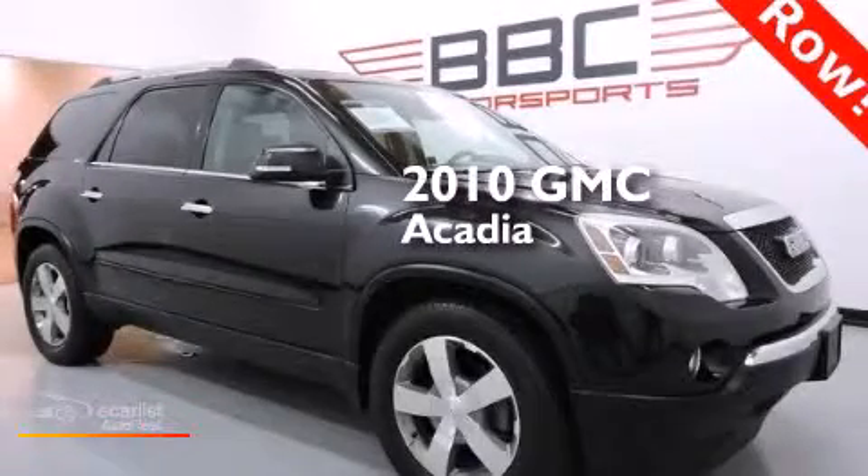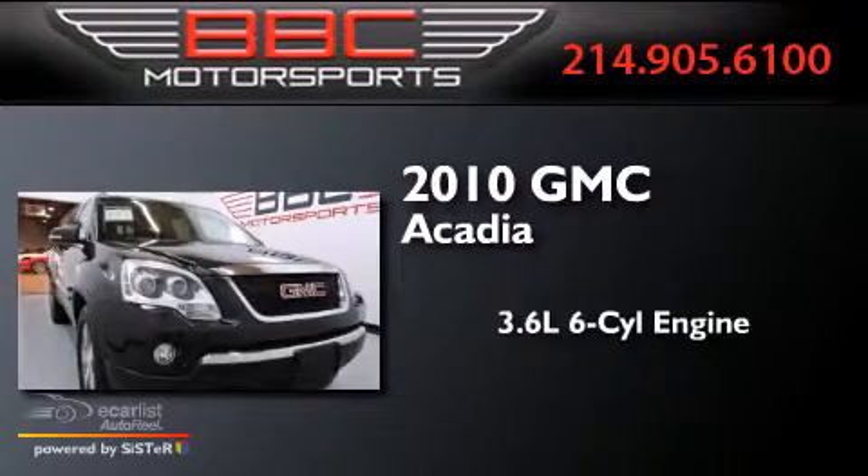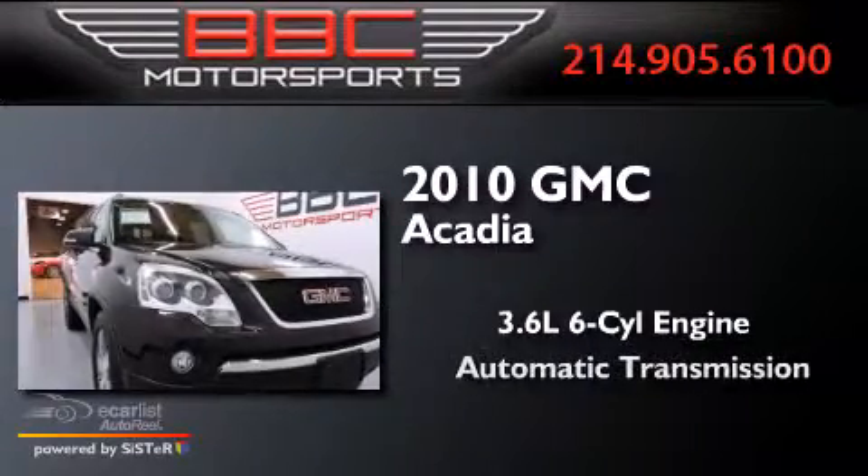This is a 2010 GMC Acadia. It has a 3.6-liter six-cylinder engine, an automatic transmission, and all-wheel drive.